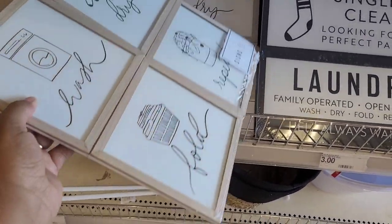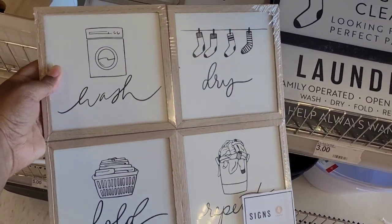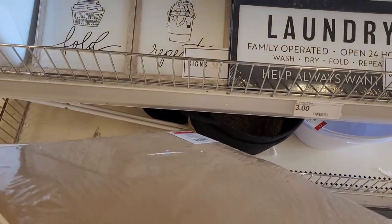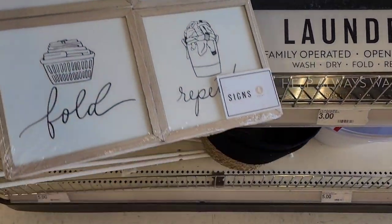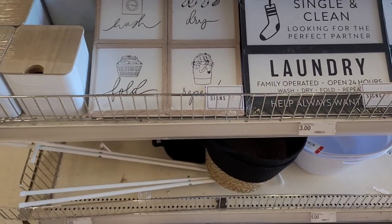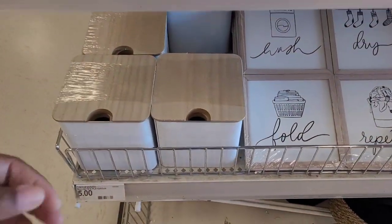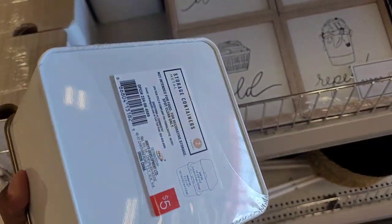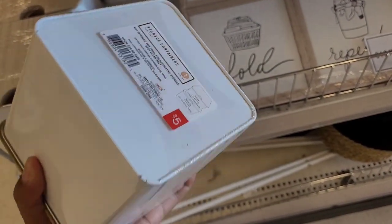'Wash Dry Fold Repeat' — set of four, five dollars. Two cute little things. If you're doing your laundry room over, come here — it's inexpensive. Then they have storage containers, metal, five dollars.